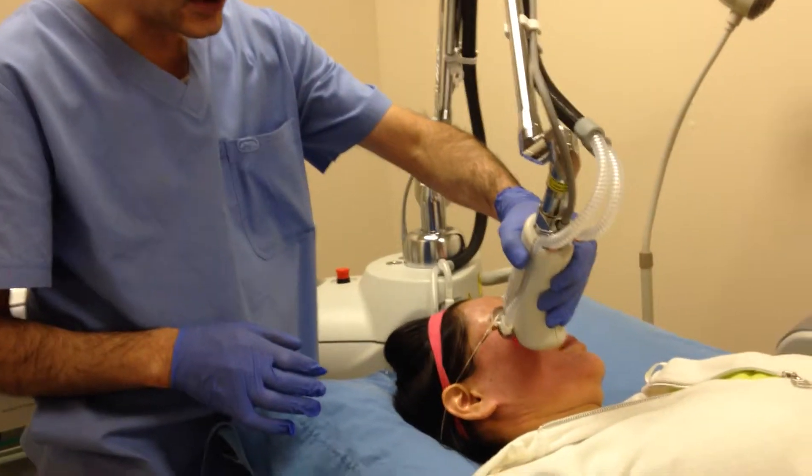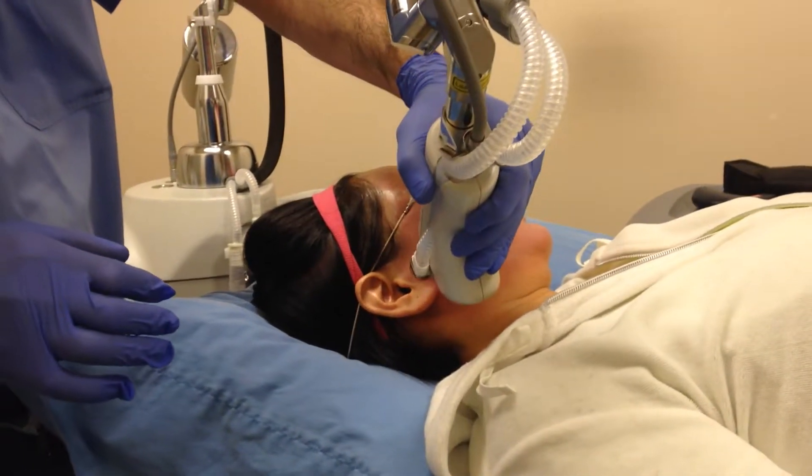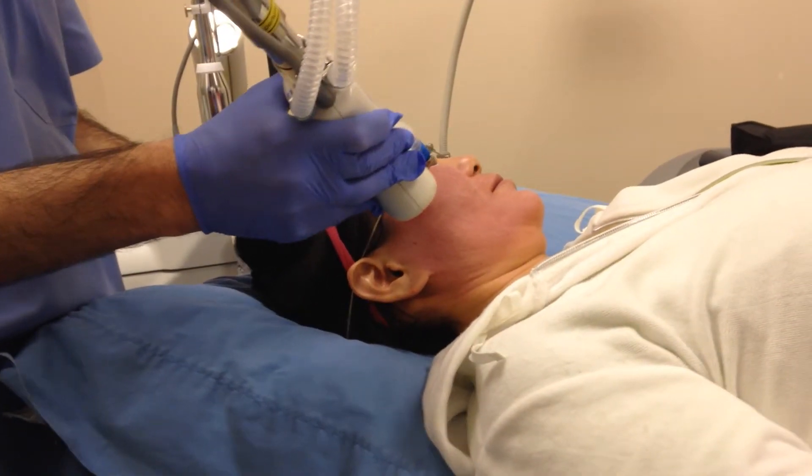For this specific patient, she has a lot of brown spots and also wrinkles. I treated her with BBL and then I'm following this with the Halo.